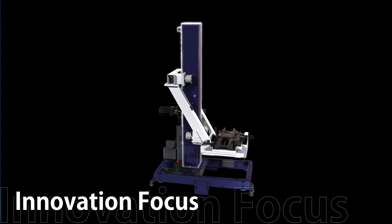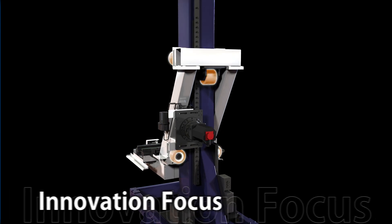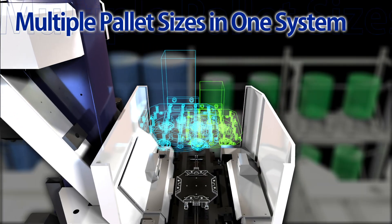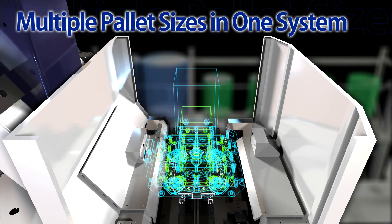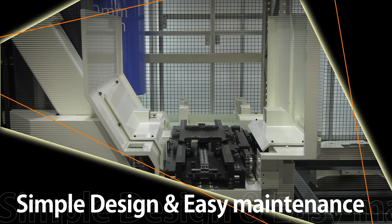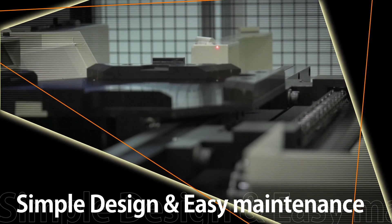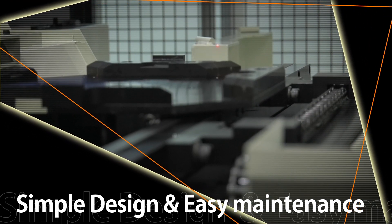The newly developed carrier has a unique structure as a result of its simplicity. Two types of pallets can be transported by one carrier. It is equipped with an automatic learning function that brings together automation know-how and automatically performs various position adjustments using a laser.